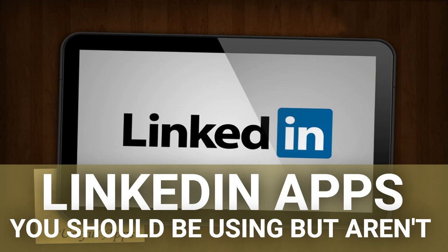Octopost will automatically measure clicks, leads, and other factors such as the number of comments and likes. It will give you a sense of how your marketing efforts are going and how they can be improved in the future.